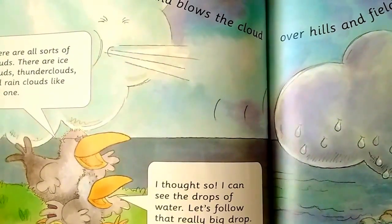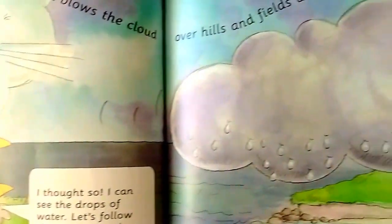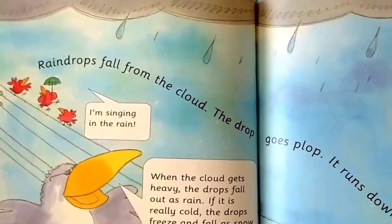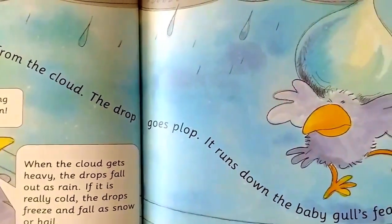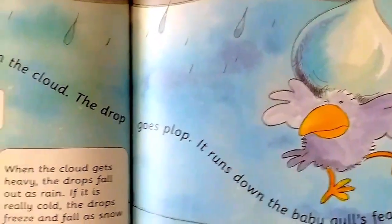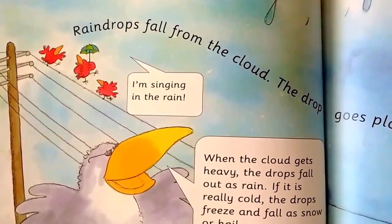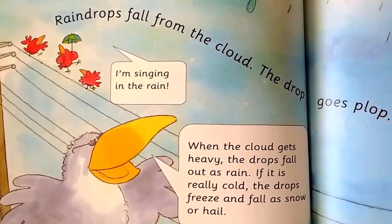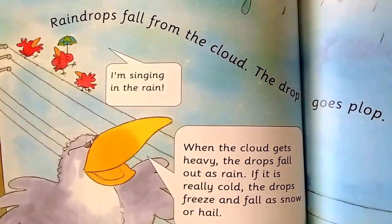I can see the drops of water. Let's follow that really big drop. Raindrops fall from the clouds — the drop goes plop. It runs down the baby gull's feathers. When the cloud gets heavy, the drops fall out as rain. If it is really cold, the drops freeze and fall as snow or hail.